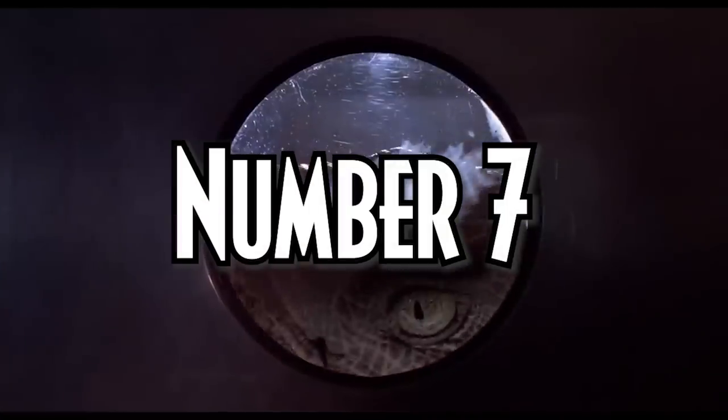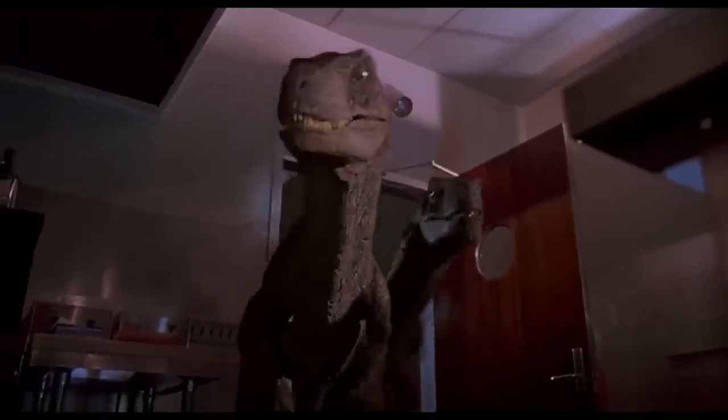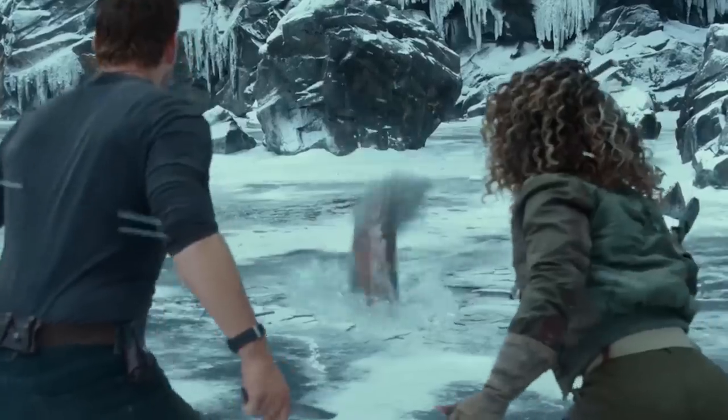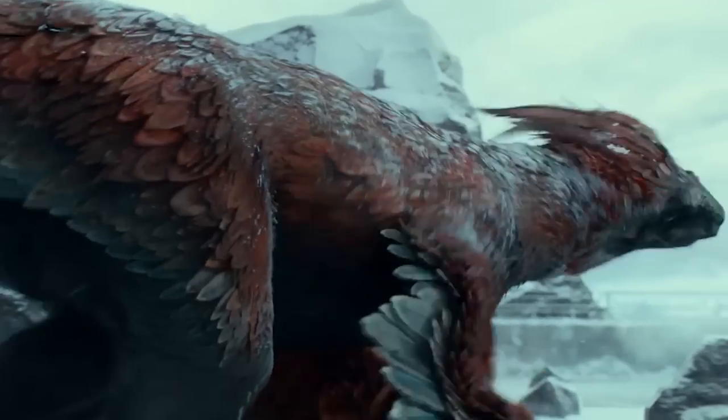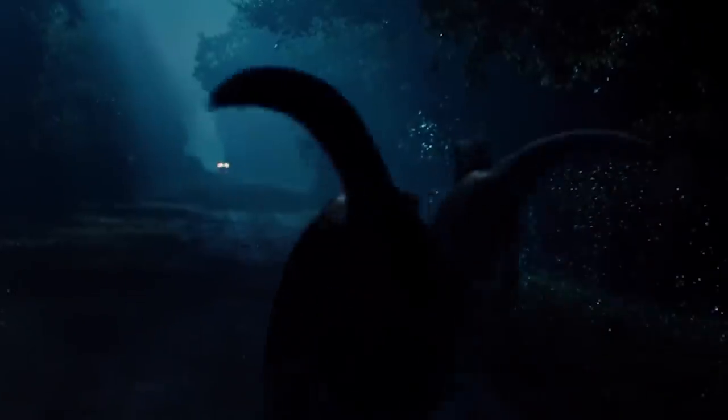Number seven: more raptor packs. We had the Atrociraptors pack, the official raptor pack in Jurassic World, and the Big One's pack in Jurassic Park. I would love to see another meaningful pack — or the return of the Atrociraptors, or maybe even a Pyroraptor pack. In Dominion it felt very underused with limited screen time. It would be great to see a pack vs. pack battle, and I'd definitely love to see the return of the tiger raptor packs from Isla Sorna.